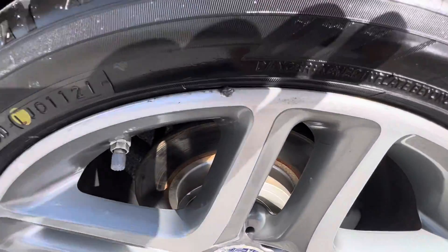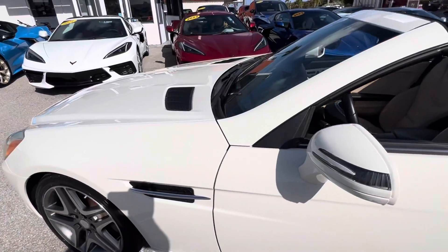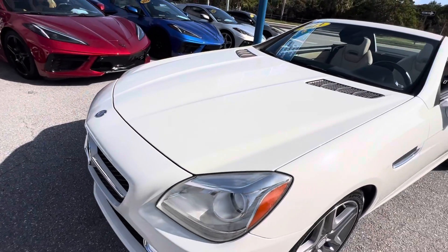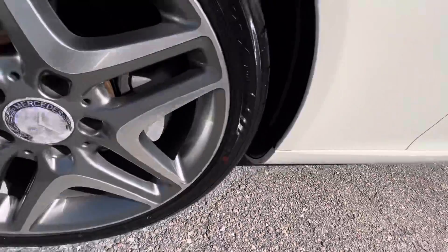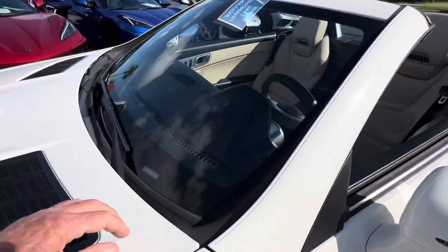The driver's side rear wheel looks good. There's one little nick right on the top — a little touch-up will take care of that easily. Coming down the side, I don't see any damages. The driver's side front wheel looks good as well. Alright, let's go to the inside.